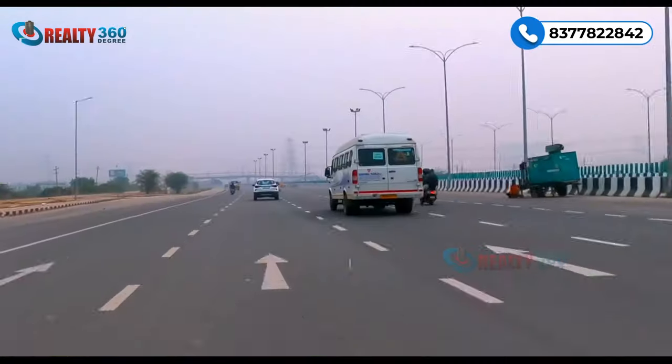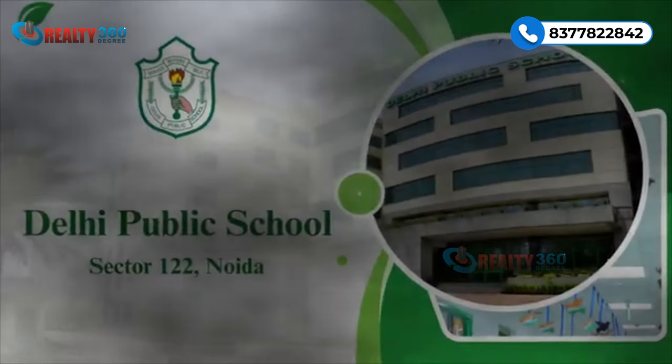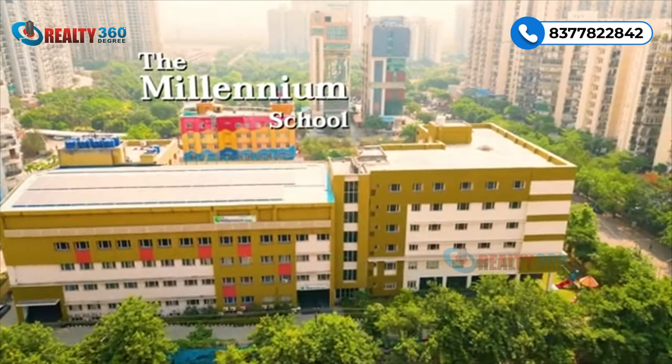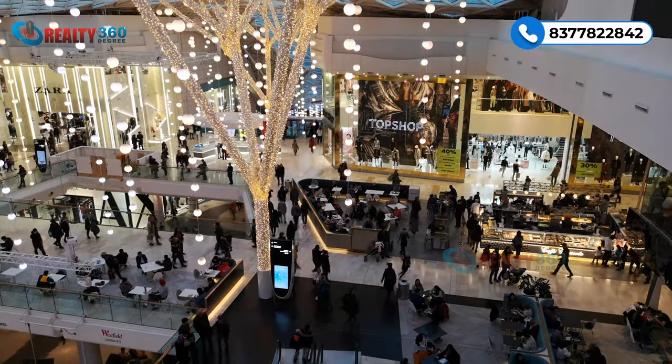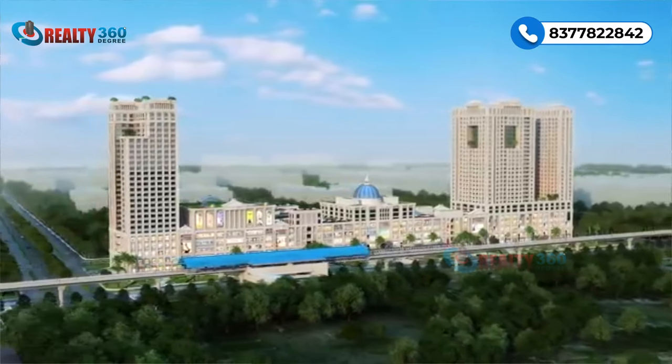You get access to three national highways from this location — FNG, NH-24, and the Noida-Greater Noida Expressway — all within five minutes' driving distance. Millennium School is also very near, and there are multiple operational shopping malls, including Spectrum Mall, within five minutes' drive, with more malls under construction in the vicinity.